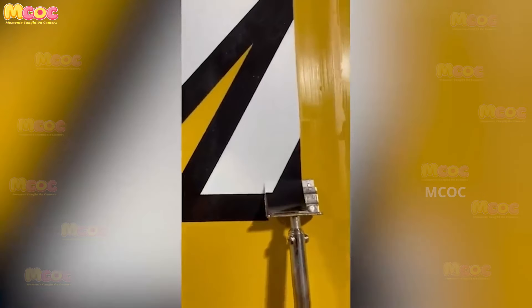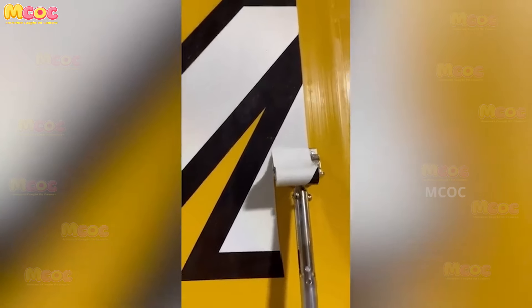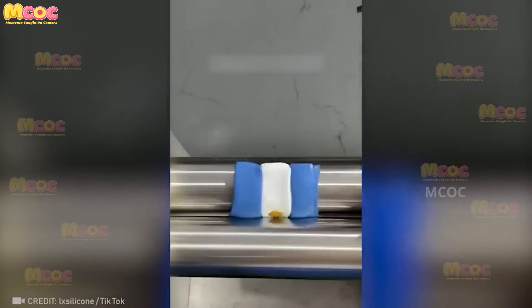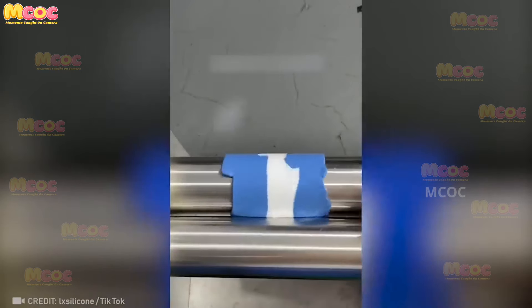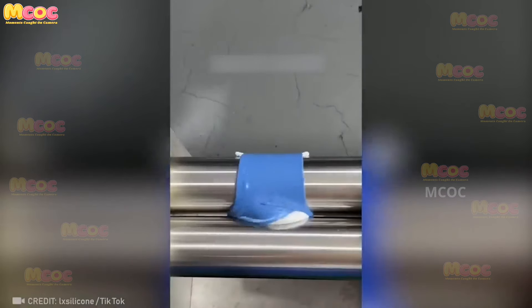You won't believe how satisfying it is to watch a heated razor blade remove an old sticker without leaving a trace. It's a testament to the precision and effectiveness of this tool.